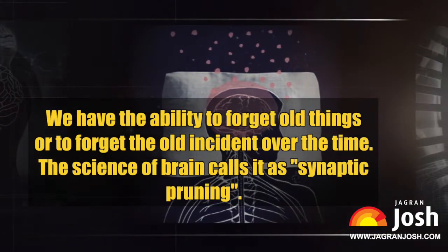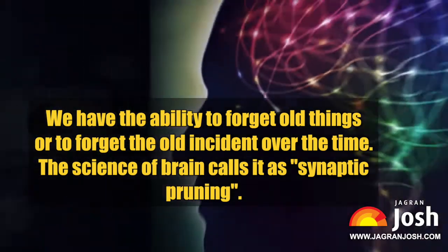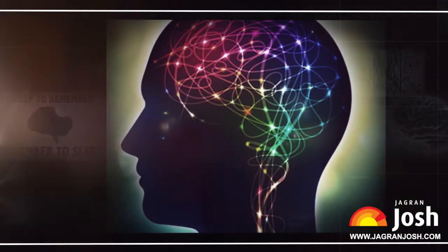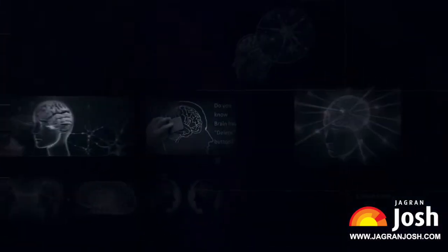We have the ability to forget old things or to forget old incidents over time. The science of the brain calls it synaptic pruning. Let's study through this video how the brain has a delete button and how it works.